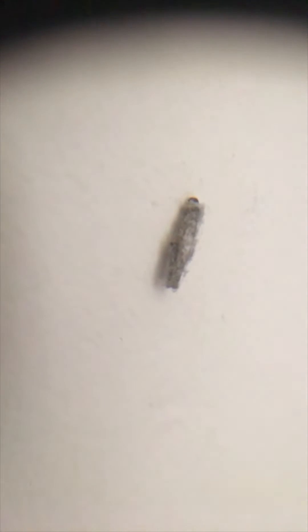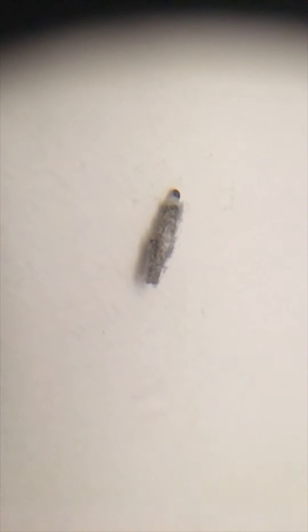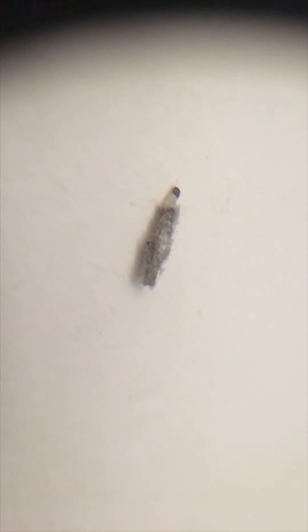It's made up of a bit of fluff and it pulls itself along. I suspect it's pulling itself up to find somewhere to pupate.